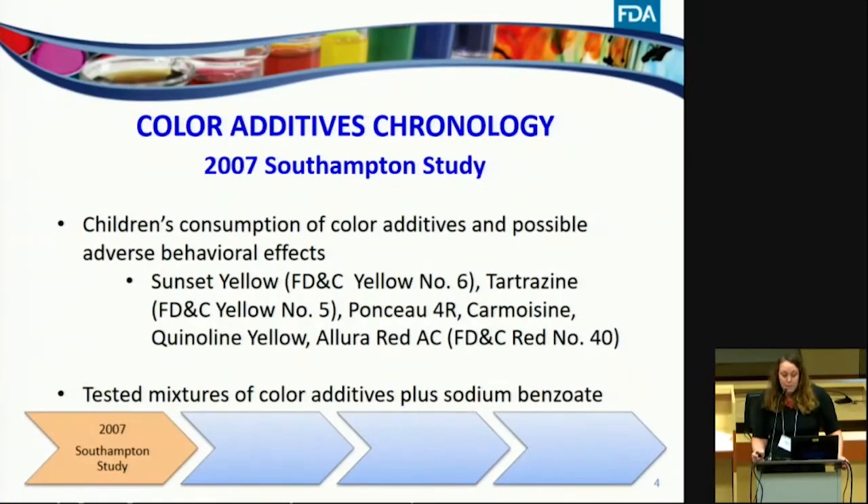In 2007, the Southampton study looked at the consumption of children's color additives and raised a concern regarding possible adverse behavioral effects. That study examined six dyes plus a mixture with the preservative sodium benzoate. Three of those dyes — Ponceau 4R, Carmoisine, and Quinoline Yellow — are not approved for use in the United States. The other three — Sunset Yellow, Tartrazine, and Allura Red — when batch certified by FDA are approved for use in the US as Yellow 6, Yellow 5, and Red 40. Notably, the dyes used in the Southampton study had not been batch certified by FDA.